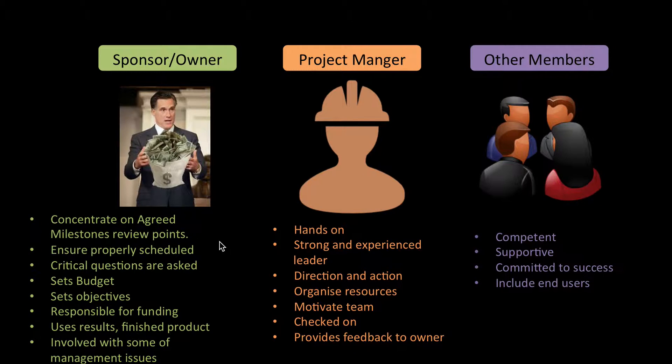Then we have the project manager, who is hands-on. They're a good leader, they look for direction and action, they're good at organizing resources, they can motivate the team, they check to make sure everything's running smoothly, and they provide feedback to the owner. Then you have other team members who need to be competent, supportive, and committed to success — and must always think of the end user. For example, if you're making an app, you must think about how the end user is going to interact with it.